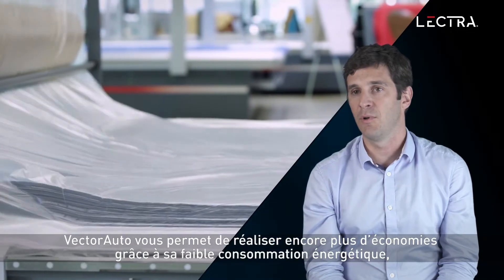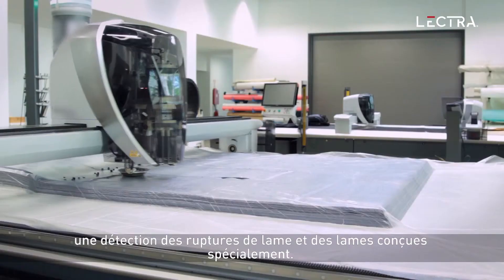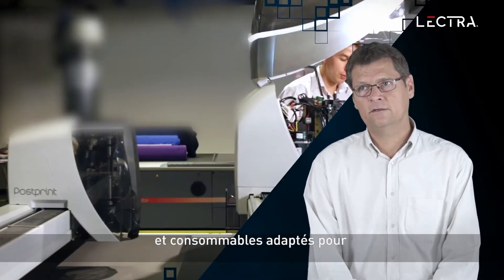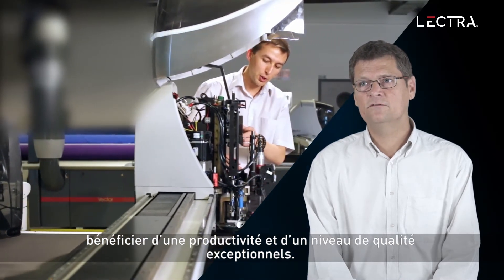Vector Auto can enable additional savings thanks to its low power consumption, dynamic vacuum control, blade breakage detection, and dedicated blades. We ensure that customers use the right parts and right consumable products to ensure the right productivity and good level of quality.